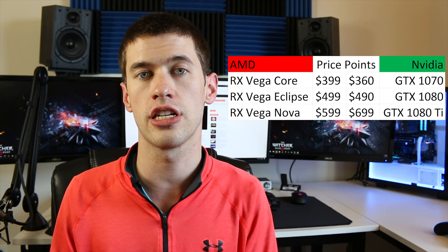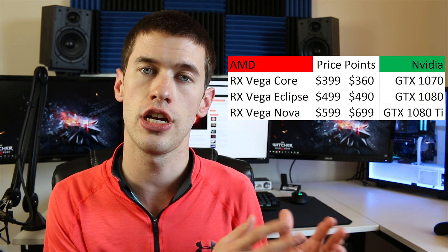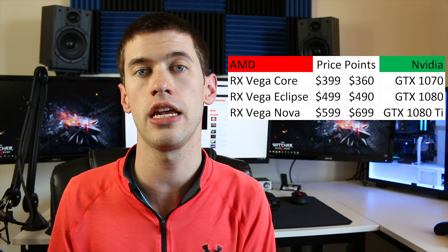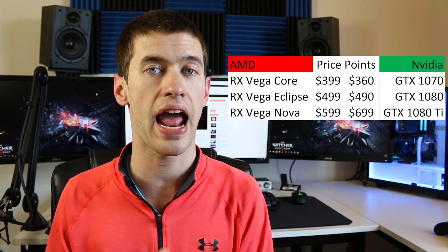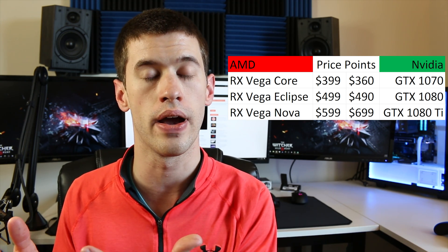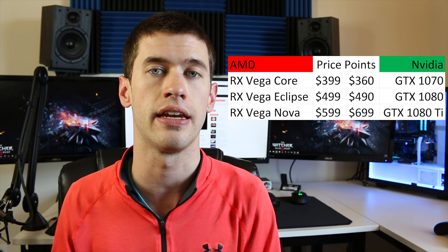The exception is the RX Vega Nova, which looks like it will be $100 cheaper than the GTX 1080 Ti — the card it should be competing with. If that's the case, it doesn't actually have to equal the 1080 Ti in performance; it just has to get within a stone's throw away, and its price-to-performance ratio will still be better than the 1080 Ti.